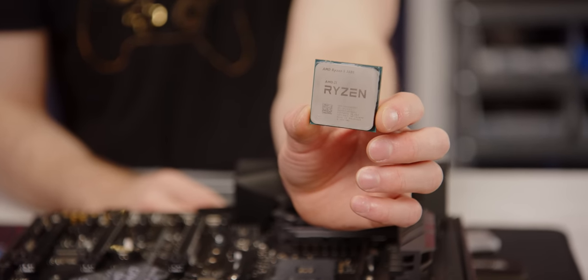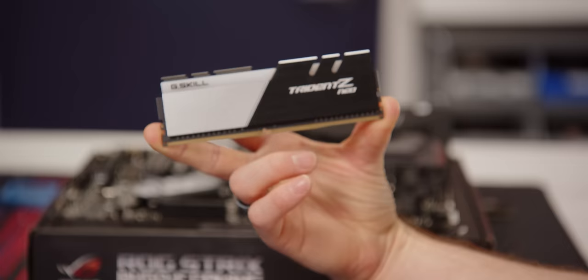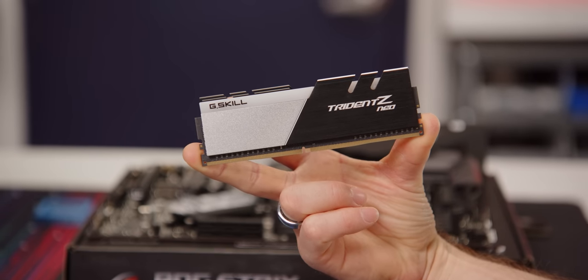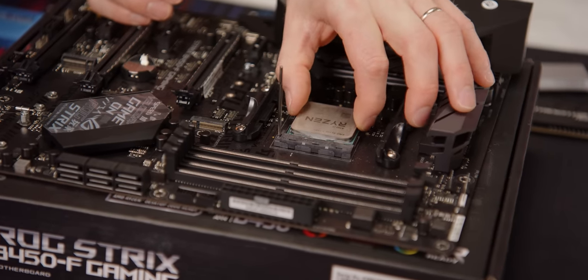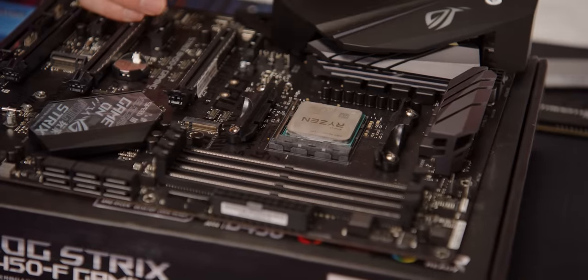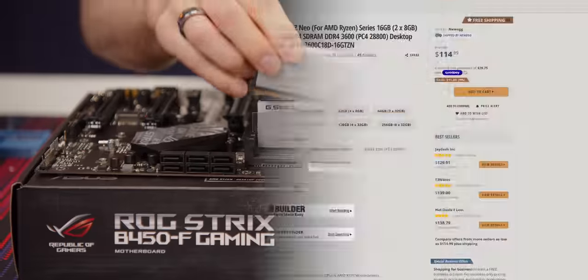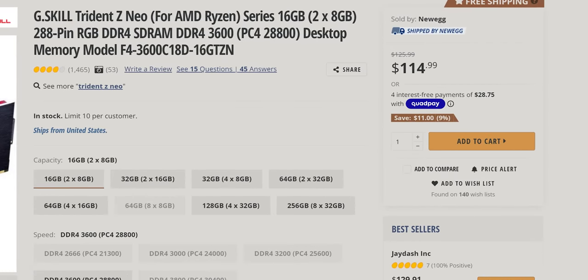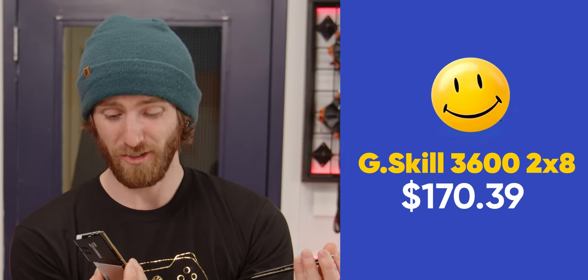For our RAM and CPU, we went with matching 3600s - the Ryzen 5 3600 and 16 gigs of G-Skill Trident Z Neo at 3600 MHz. We paid just $209.99 for this little six-core, 12-thread powerhouse, which is $10 over MSRP, but all things considered, I'm chalking it up as a W. As for pricing on the RAM, well, that was a different story. We ended up paying about $40 over the going rate for these DIMMs. But, I mean, RGB. Moving on.